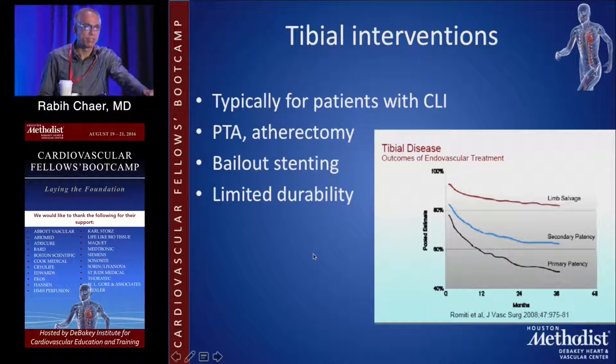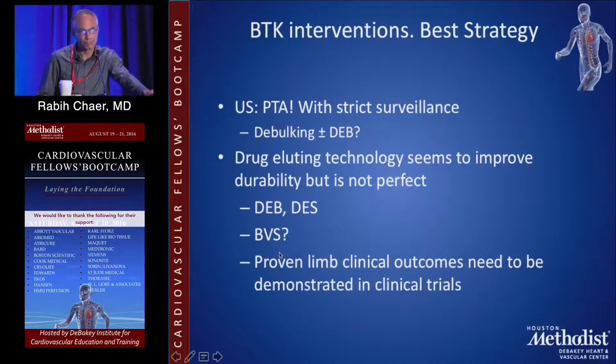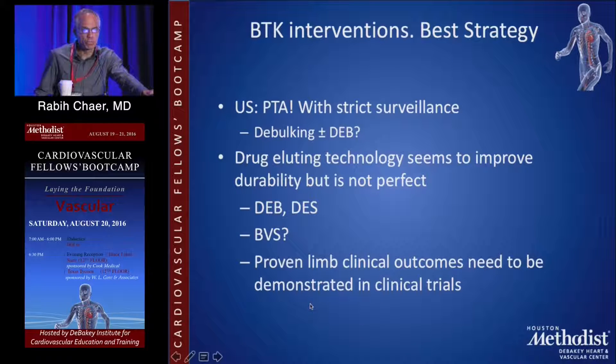What are some of the tibial interventions that can be done? We're limited in many ways in the U.S. by what's available to us, and it is typically in the form of angioplasty or atherectomy. Stenting doesn't really work very well in the tibial distribution and is reserved for bailout indications, and as I mentioned, the durability is quite limited. In Europe, however, you can offer drug-eluting technologies because some of those balloons and coated stents are available. Drug-eluting technology seems to improve durability but is not perfect, and some of the limb outcomes in patients with critical limb ischemia continue to be questionable, so more data is needed.